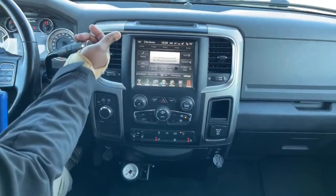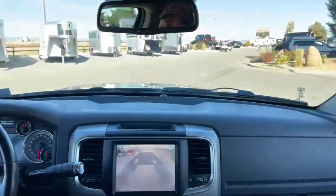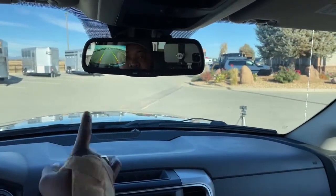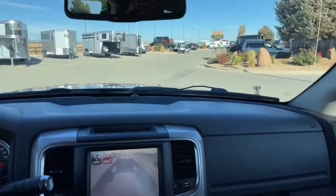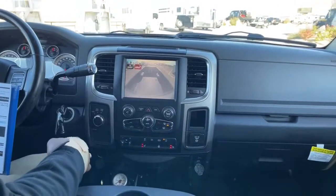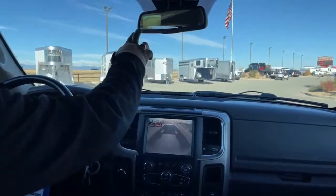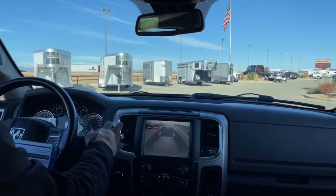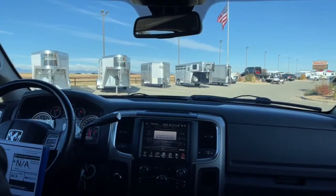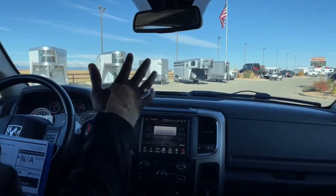If you put this vehicle in reverse you'll see your bed camera show up, and also up here on your rear view mirror you'll see your rear camera on the tailgate. So you actually see both cameras at the same time — which is kind of cool. So if you're pulling a bumper pull, you could actually see what's going on, or if you just have a bunch of stuff in the bed, you could see what's going on in both places at the same time. This is a smart idea — haven't seen that done in a while.